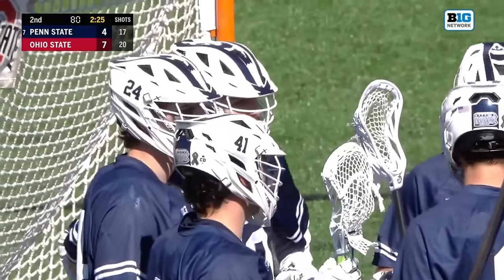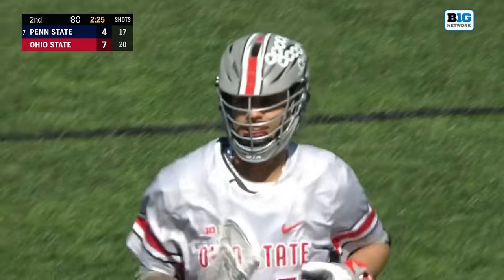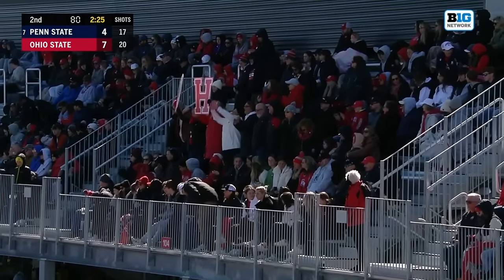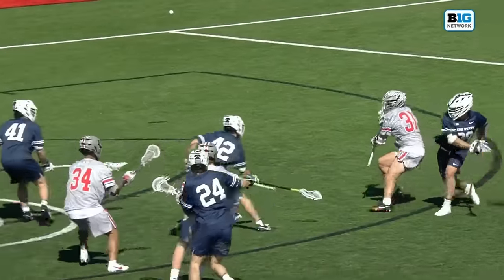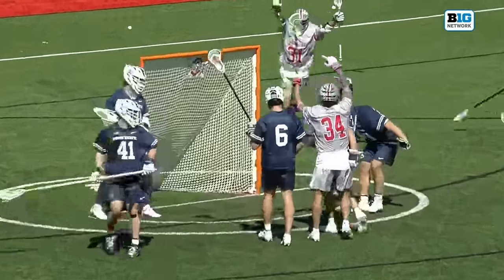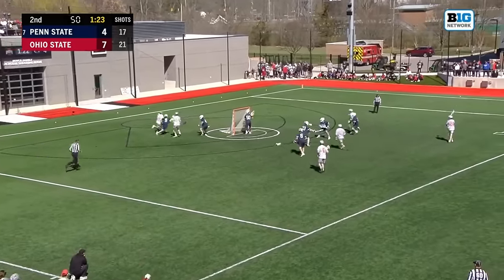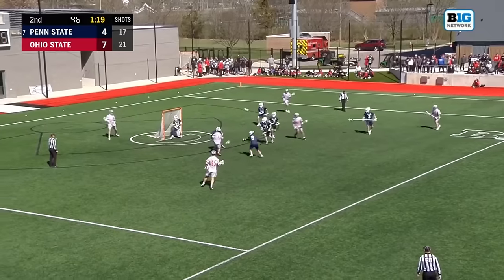That is quick Division I lacrosse right there, folks. Matt Caputo from Long Island, bringing the shakes to Columbus. Coming down the alley, finding short-stick D-Mitty, Blake Island on the crease, and putting it up — scored by number 34, Ohio State. Three unanswered for Penn State, but Ohio State and Blake Island reclaim a three-goal lead.